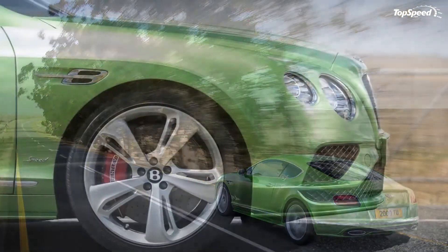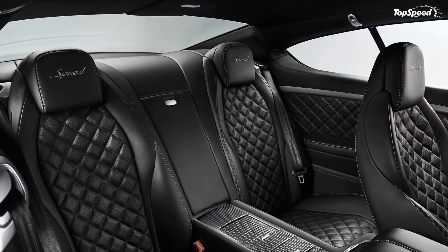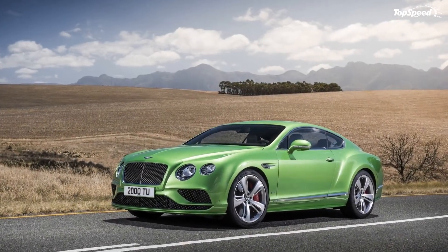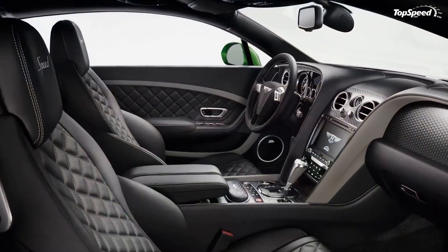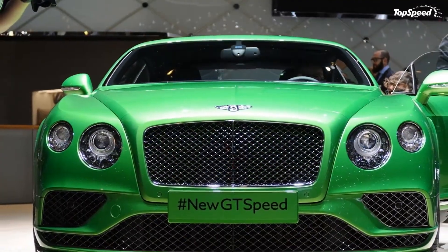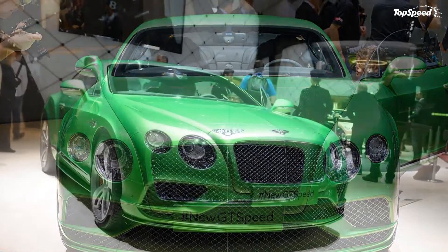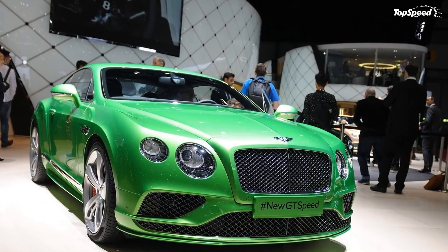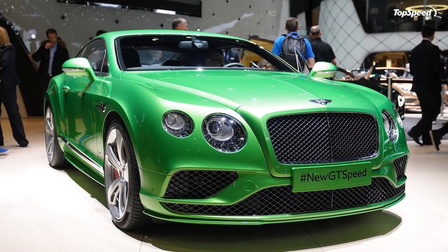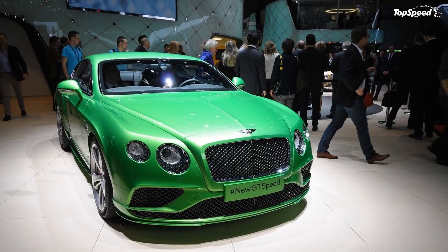Updated April 4, 2016: Bentley announced that for the 2017 model year, the Continental GT Speed will receive a boost in both power and torque. Updated November 5, 2015: Bentley dropped a new video showing its latest Continental GT Speed hitting an incredible speed of 206 mph on Stewart Highway, Australia, one of only three de-restricted roads in the world. Behind the wheel was Australian racing legend John Bowie. If you liked this video, please share your thoughts in the comments below and don't forget to hit the subscribe button.